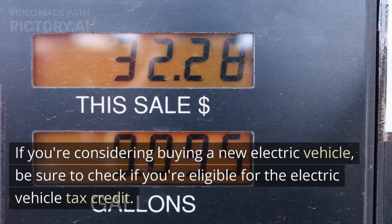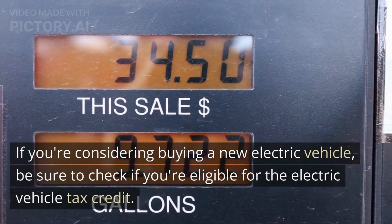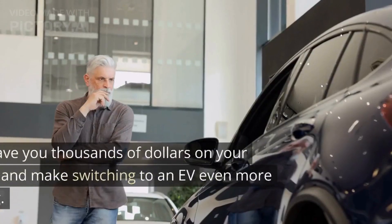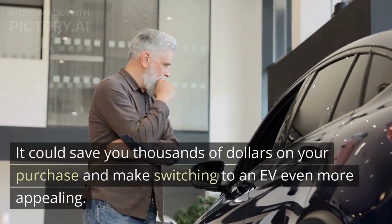If you're considering buying a new electric vehicle, be sure to check if you're eligible for the Electric Vehicle Tax Credit. It could save you thousands of dollars on your purchase and make switching to an EV even more appealing.